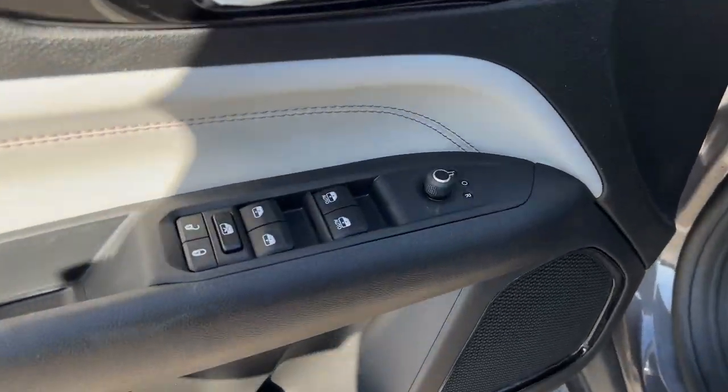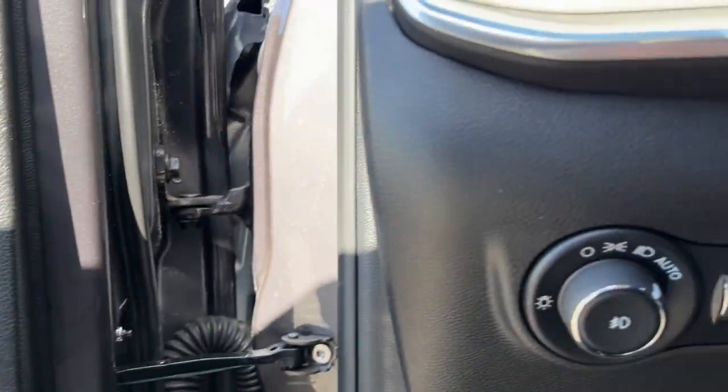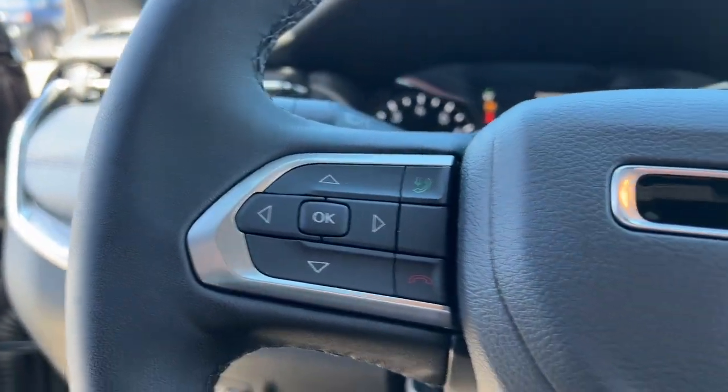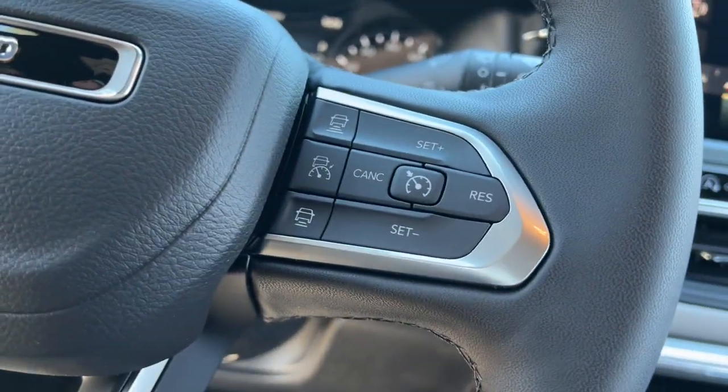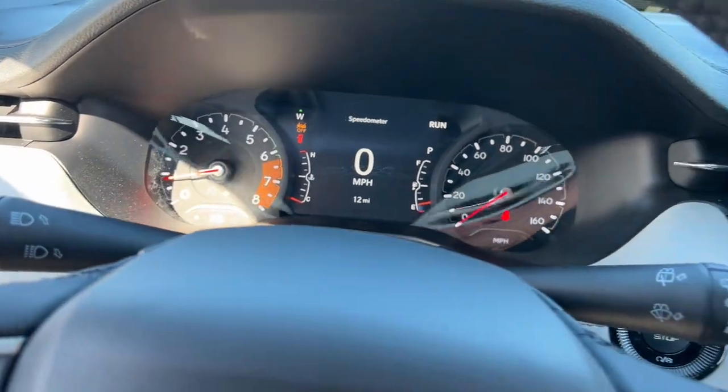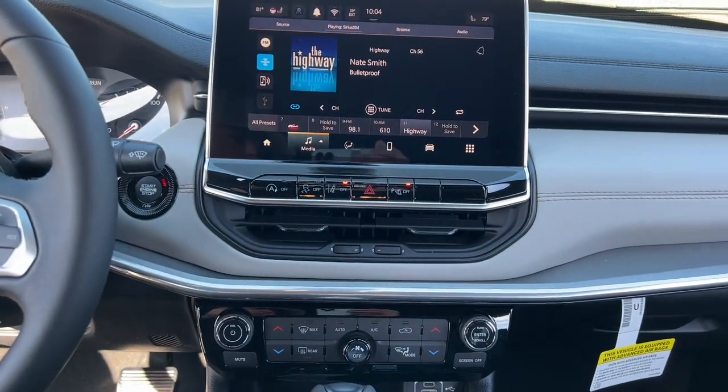Keyless entry, backup camera, satellite radio, heated mirrors, fog lamps, heated front seats, alarm, wi-fi hotspot. It's the sophisticated beauty with bookish smarts — it's the Compass. Come in and drive it.